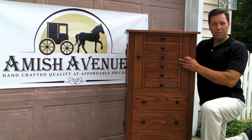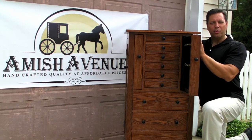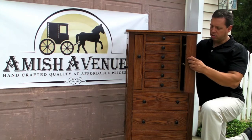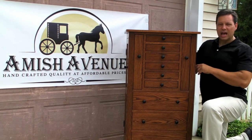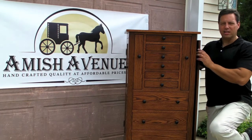This Jewelry Armoire also has two pull-out doors, each with 11 hooks for bracelet and necklace storage. And the two side doors open up, each with eight hooks, again for necklace storage.